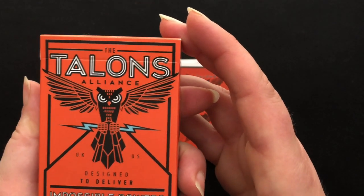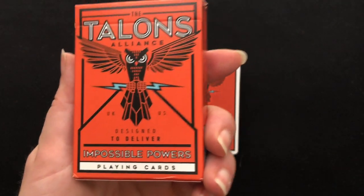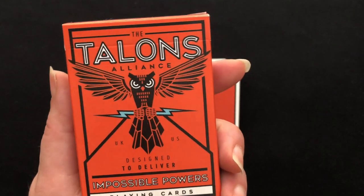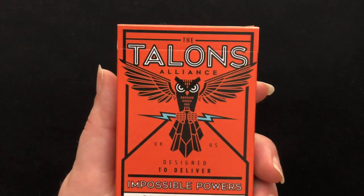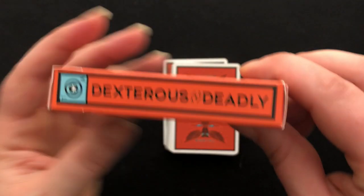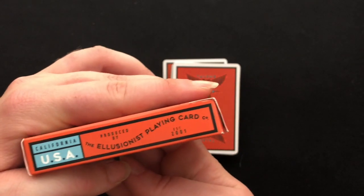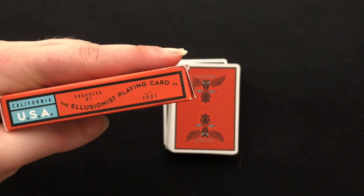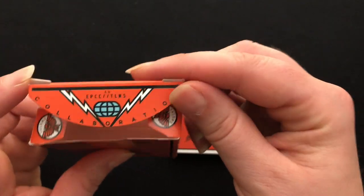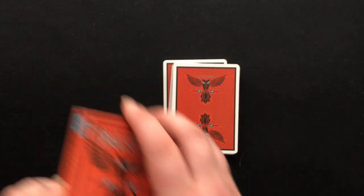The tuck box itself says 'Talon's Allegiance, UK-US designed to deliver impossible power' on the playing cards. What's funny about this is that the whole campaign — it wasn't a Kickstarter — but the advertising on the Illusionist's website has a tongue-in-cheek humor to the delivery. They call the colors Hot Rod Orange and Lightning Blue. The side says 'Dexterous and Deadly,' just like a bird of prey might be, with a cute little target on the side. They are based in San Rafael, California, produced by Illusionist Playing Card, who have been around since 2001. More ad copy on the bottom, and it says Talon's on the top.